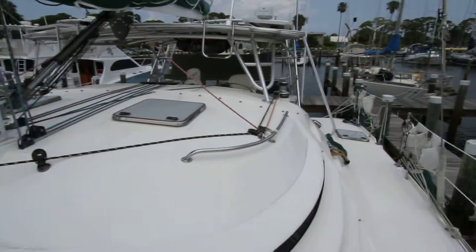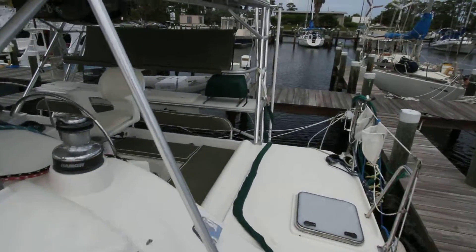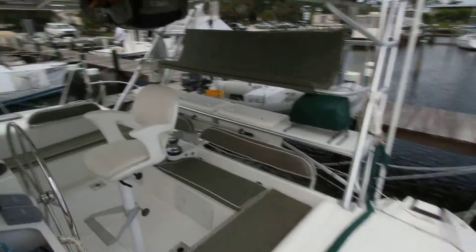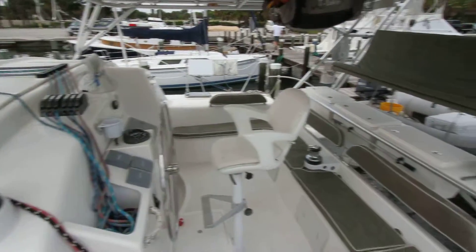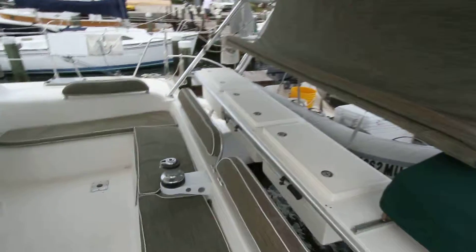Very nice boat. Thanks for looking. If you go on our website at edwardsyachtsails.com, you'll see more photographs and specs on this 2005 Manta 42. Thanks for watching.